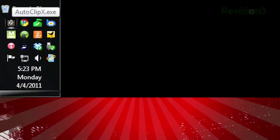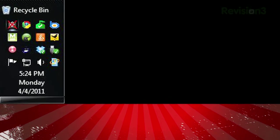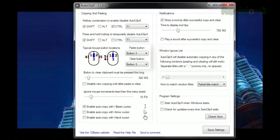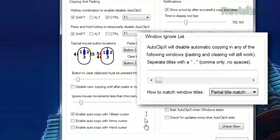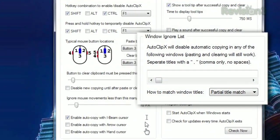And if you don't want to copy everything you highlight, you can halt Autoclip X by clicking its icon in the system tray, or use the keyboard shortcut, which is customizable in the options. You can also change the paste button, and configure the ability to clear the keyboard after pasting. It also provides a window ignore list, in case you'd like to disable Autoclip X within certain windows, and more.